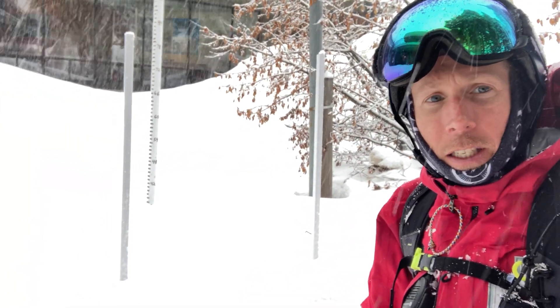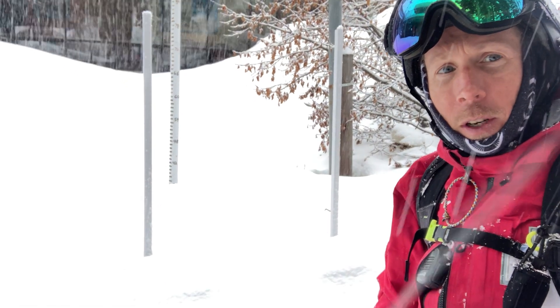We're at our operational study plot here at the ski area, about three hours into the storm. We use the boards here to give us an indication of how much snowfall has accumulated since the storm began.